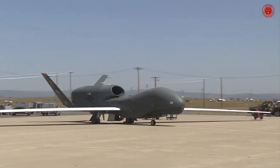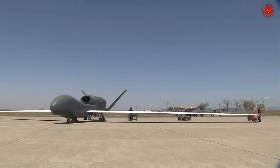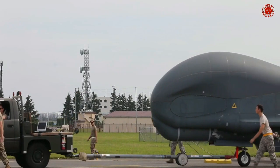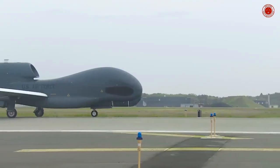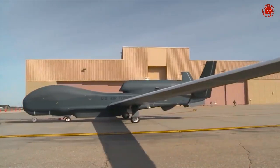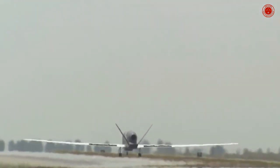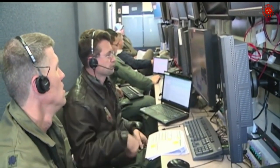RQ-4 Global Hawk specifications: Crew — zero on-board pilot, plus mission control element pilot and sensor operator. Payload capacity: 3,000 pounds. Length: 47 feet 7 inches. Wingspan: 130.9 feet. Height: 15.3 feet. Empty weight: 14,950 pounds. Gross weight: 32,250 pounds. Powerplant: one Rolls-Royce F137-RR-100 turbofan engine producing 7,600 lbf thrust. Performance: maximum speed 391 mph, cruise speed 357 mph, range 14,200 miles, endurance 34+ hours, service ceiling 60,000 feet, lift-to-drag ratio 33.